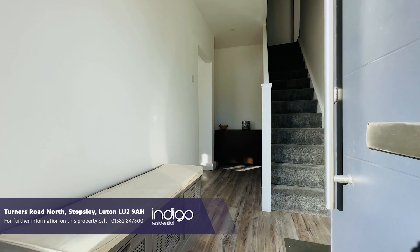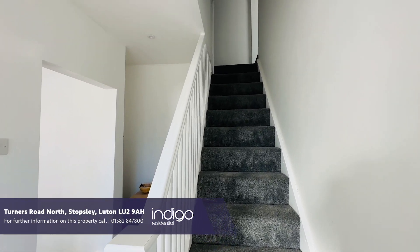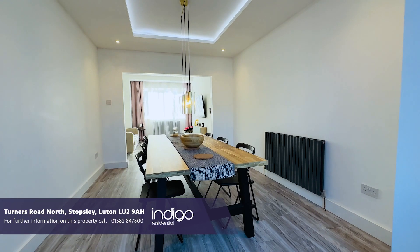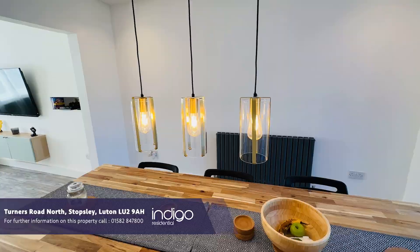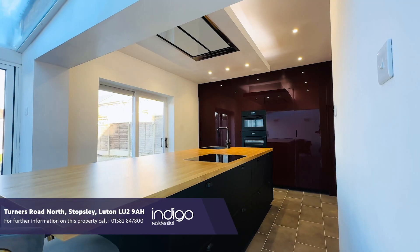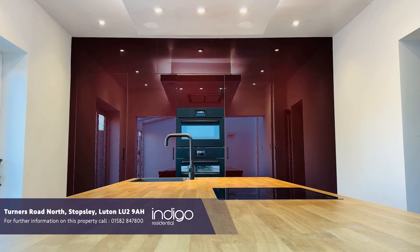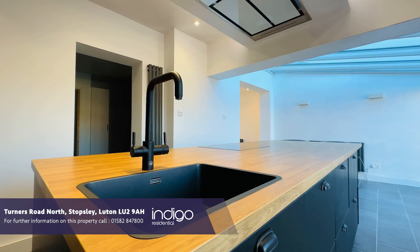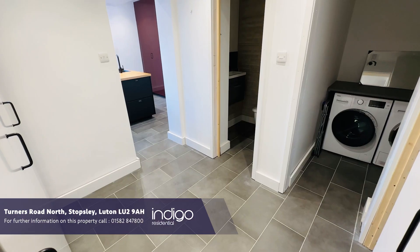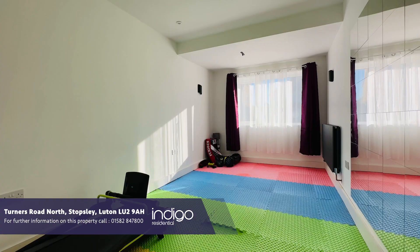Internally the property comprises of an entrance hall, a lounge, dining room and a lovely grey refitted kitchen comprising of a feature island with breakfast bar, sink unit, hob and units under. There are wall-sealing units with built-in oven, spotlights to the ceiling and two sliding patio doors opening to the rear garden. There is also a utility room, cloakroom and a garage which has a gym.